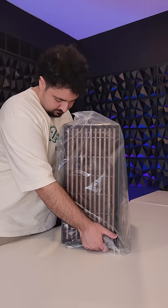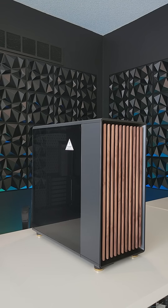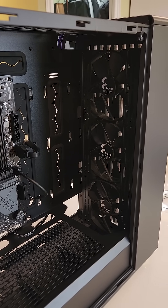Housing this setup will be the beautiful Fractal Design North XL tower with the wood accents. Are you kidding me? And it comes with three fans of its own.